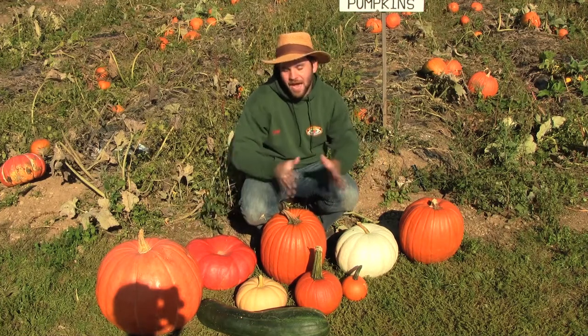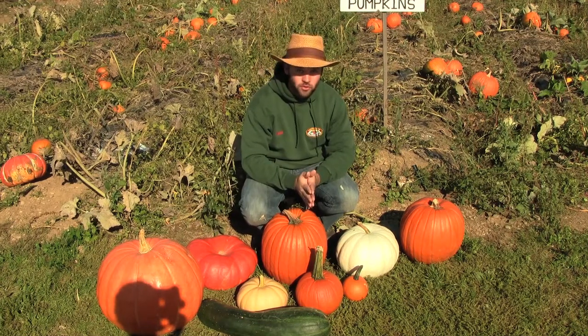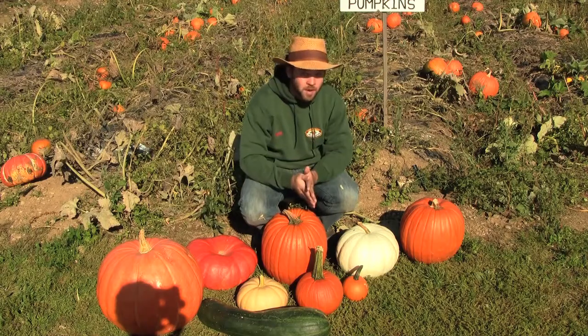These are some of the many varieties we have here at Trujillo Family Orchards. So next time you're around, come and pick one of your own pumpkins.